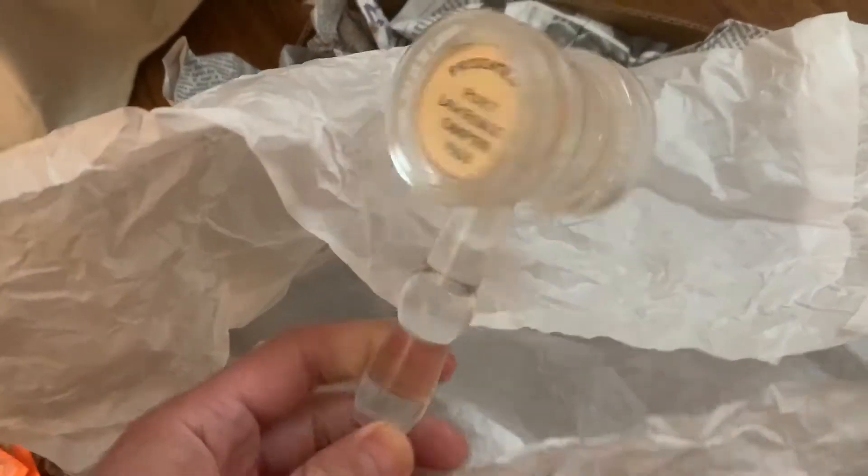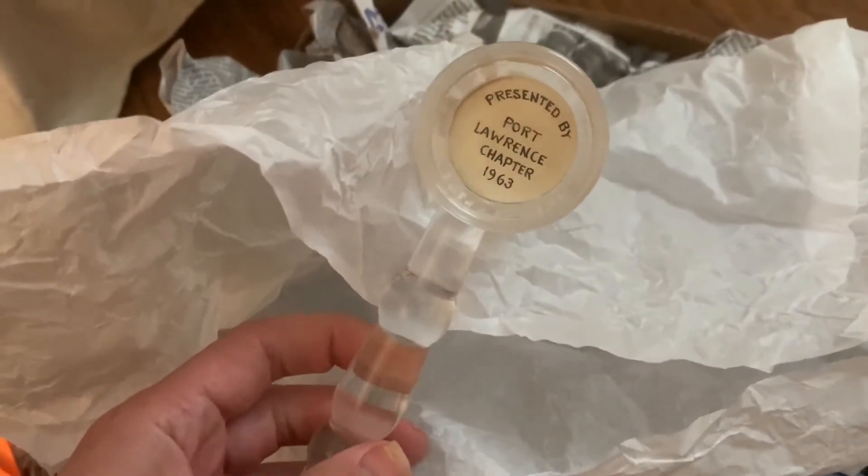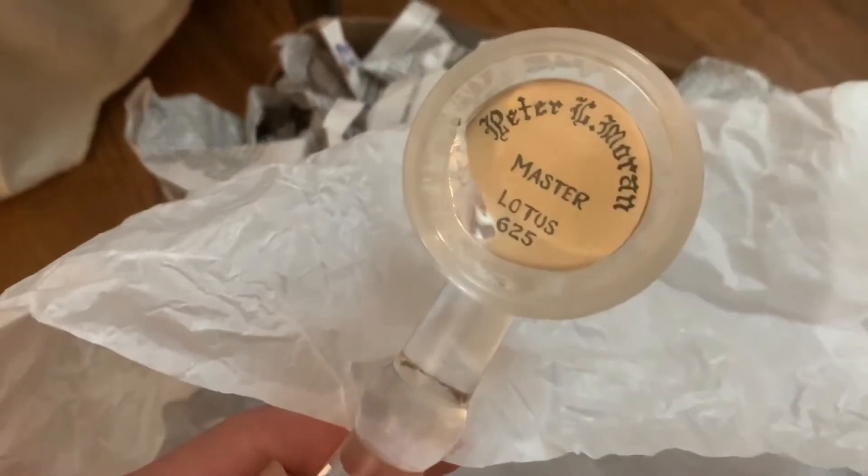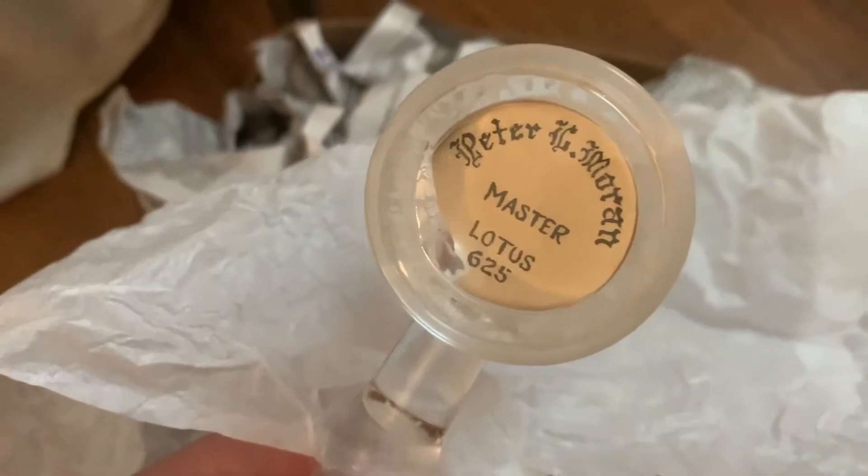This looks like a Lucite gavel — it's a Masonic gavel. This was given to this gentleman, a little bit more of a Masonic item.